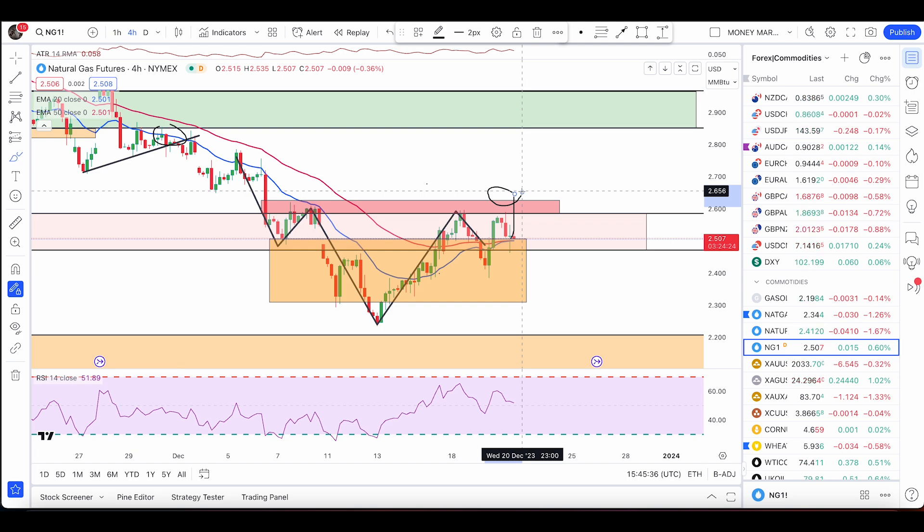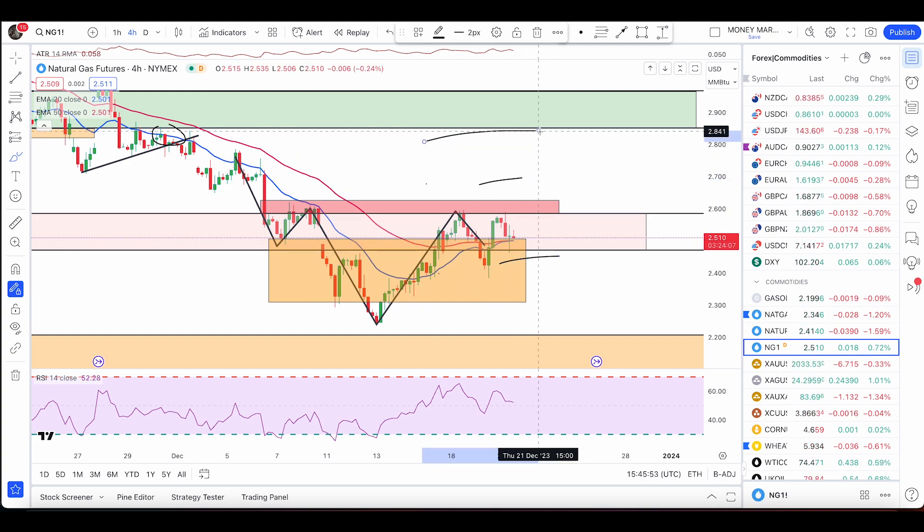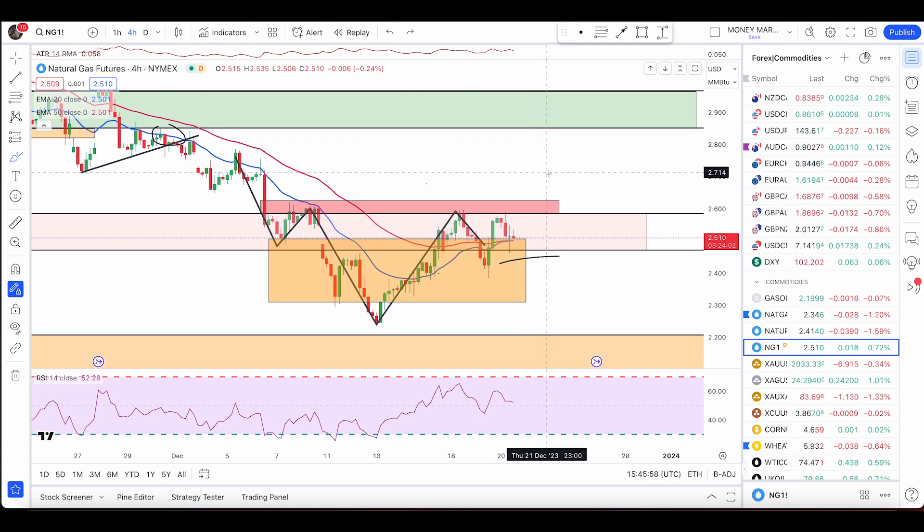Once we have a break above the termination zone, that is entry number two — that is an aggressive way to enter head and shoulder patterns. Once we have a break and close, I'll keep my stop loss below. If you are taking entry here, take profit wherever you want to take it and manage it according to your own risk appetite. I'm still waiting for the price to break above; once that happens we have entry number two triggered and price will likely push higher.